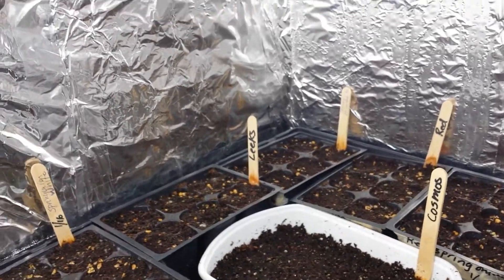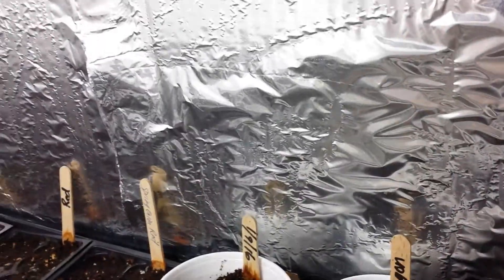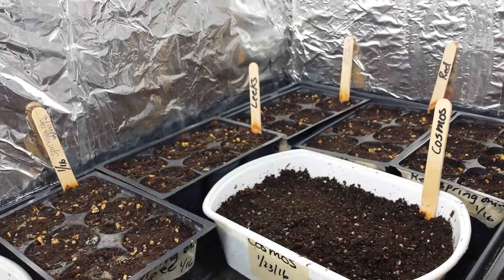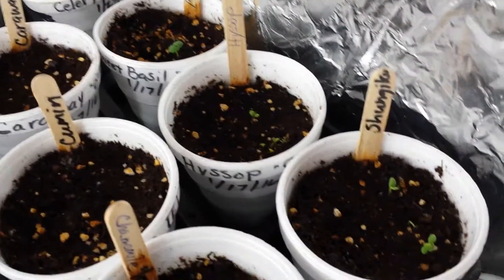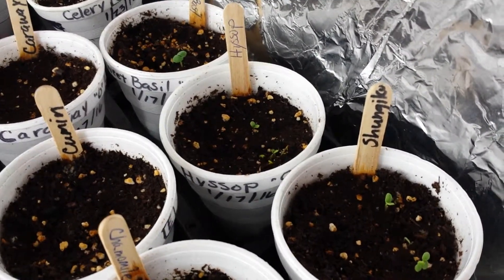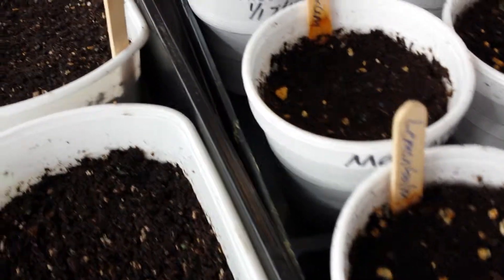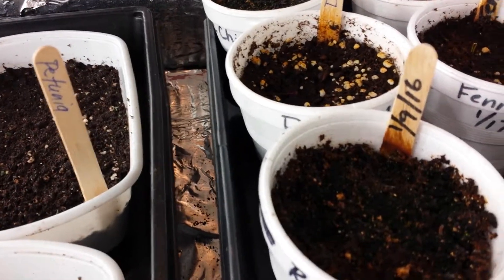Those were all put in today. Some of the herbs are coming up — still nothing from the onions after a week. Sweet basil is coming, the hyssop, edible chrysanthemum is coming up, chamomile is coming up, lemon balm, and marjoram is coming.